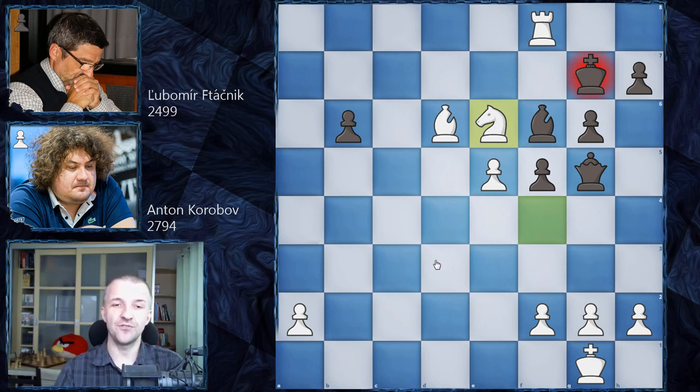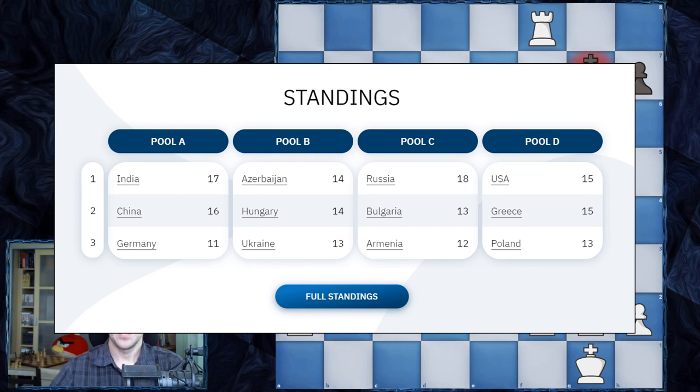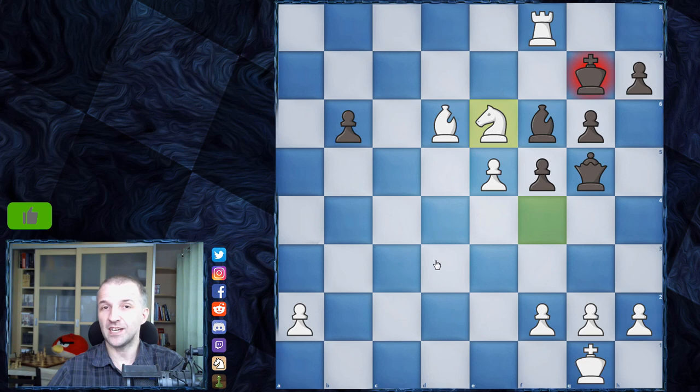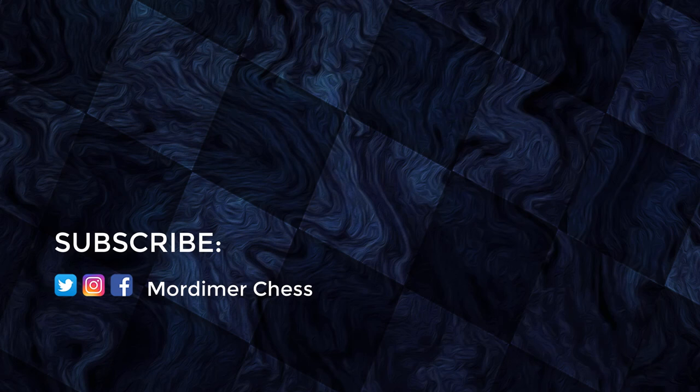So beautiful queen sacrifice by Anton Korobov. Looking at the standings again — Ukraine, as you see, is going to play in the playoffs, but it's not gonna be easy because Ukraine is going to play against China. The winner will of course get to the quarterfinals. And as always, if you like this video press like, if you don't press unlike, and if you don't want to miss another game from FIDE Chess Olympiad 2020, press subscribe and smash the bell button. Thanks for watching and see you in the next one. Bye.